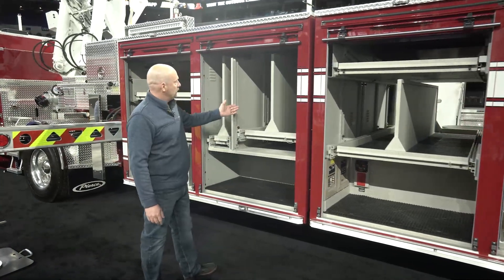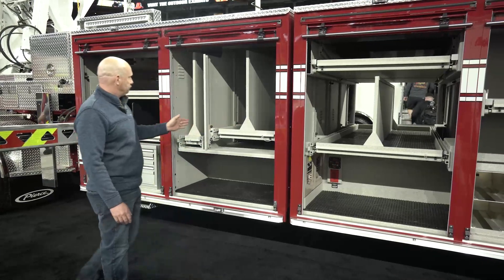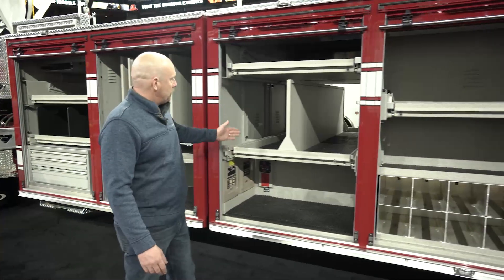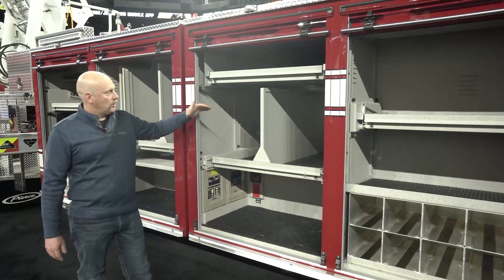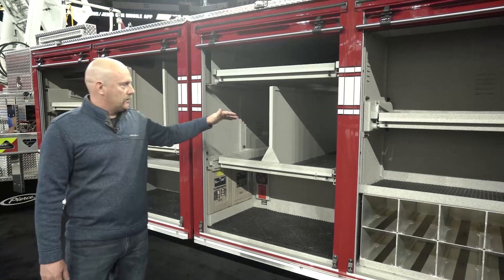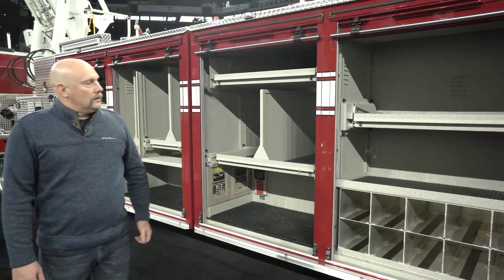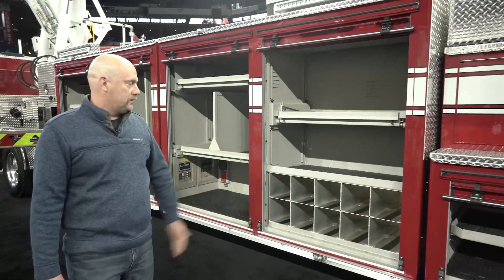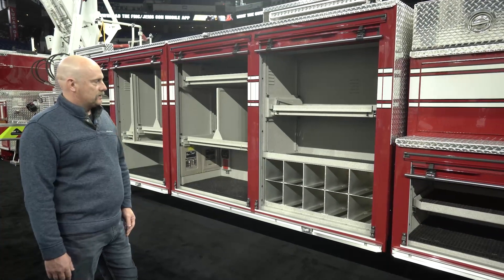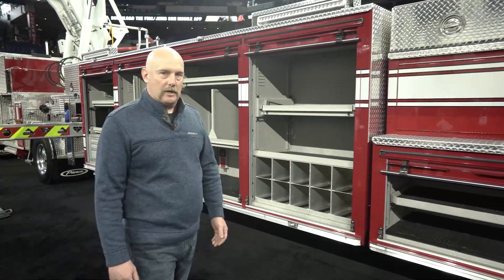We tried to keep this as generic as possible with a lot of options for us. These trays are full transverse compartments that come out, and we have the adjustability of the shelf back and forth as well. We designed this compartment for some of the smaller battery-powered electric fans, so we're looking forward to being able to carry a few more of those on the rig. For air bottle storage, we're going to be able to carry 20 bottles of extra air on this truck, which should help us considerably and eliminate the need for our air trailer sometimes on scene.